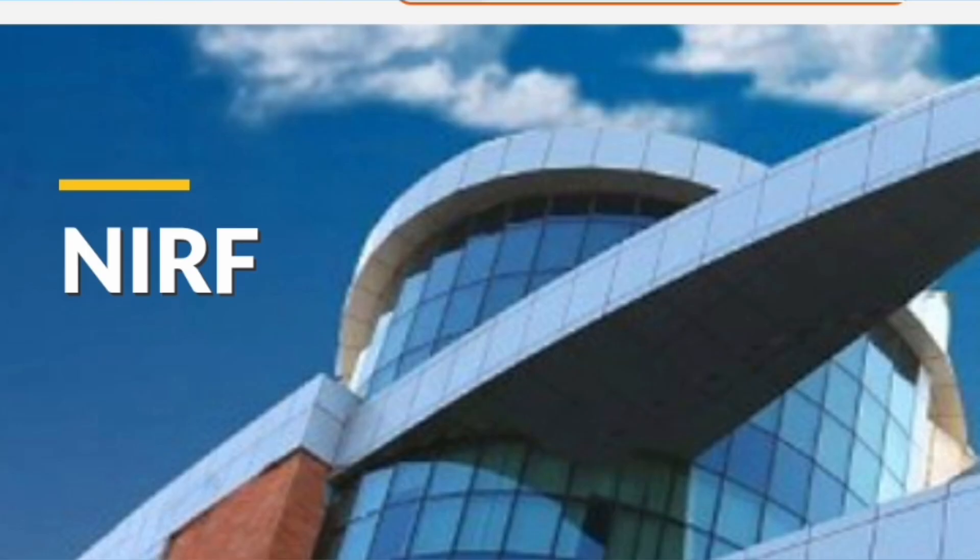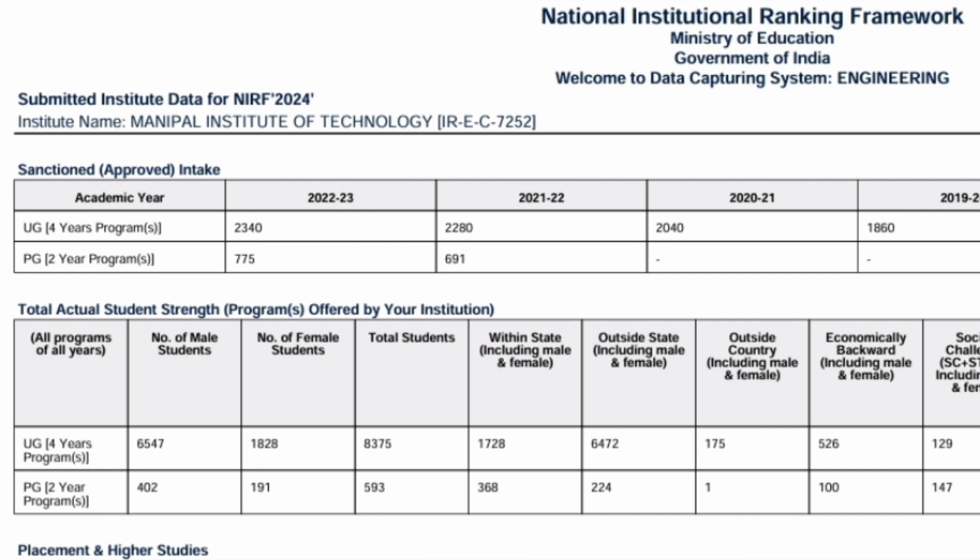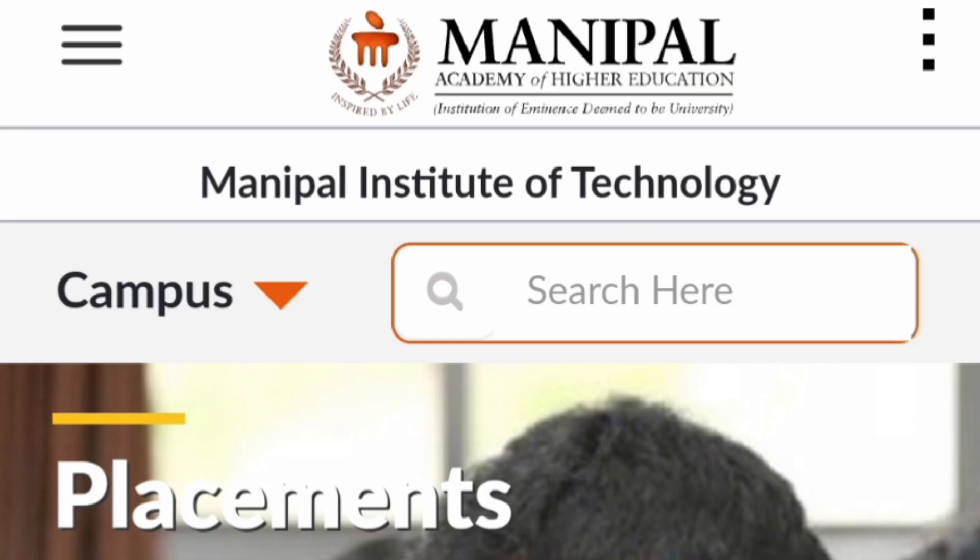Looking at NIRF data on total seats available: in 2019-20 there were 1880 seats, which increased to 2040 the next year, then 2380 in 2022, 2340 in the 2022-23 batch, and it is expected to be around 2500 to 2600 seats this year.